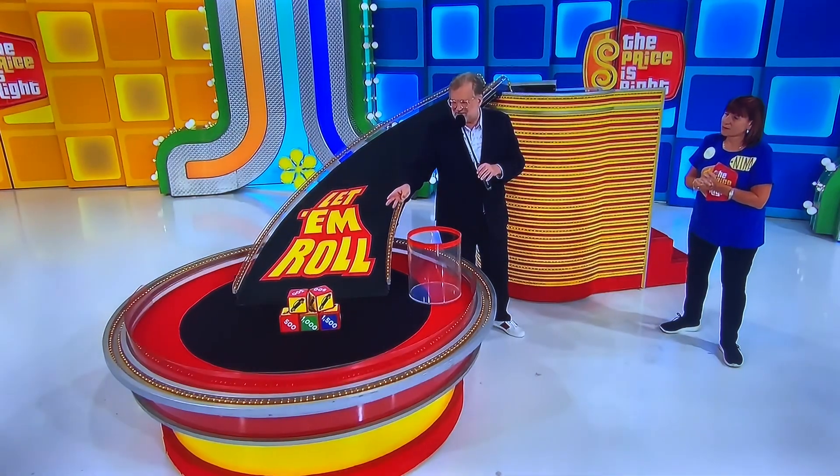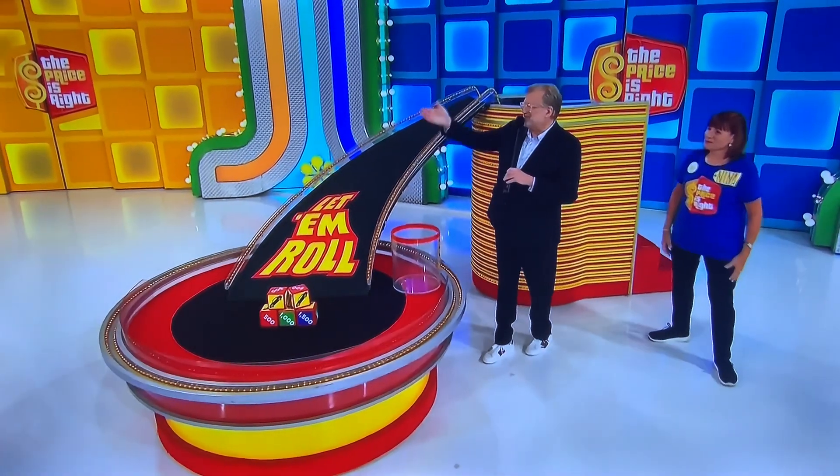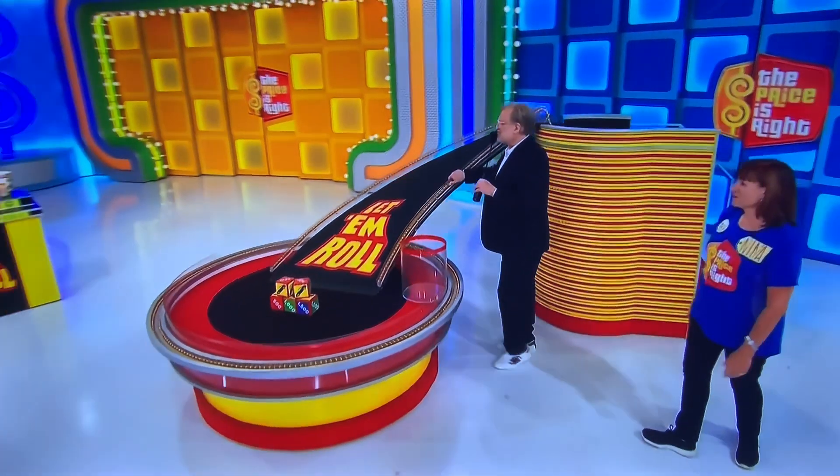Now, on each one of these blocks, we have three car symbols plus money — $500, $1,000, or $1,500. Wouldn't it be nice to get a couple extra rolls? You can win two more rolls in this game, but you have to know some prices. That's where Rachel comes in, along with those three small items.